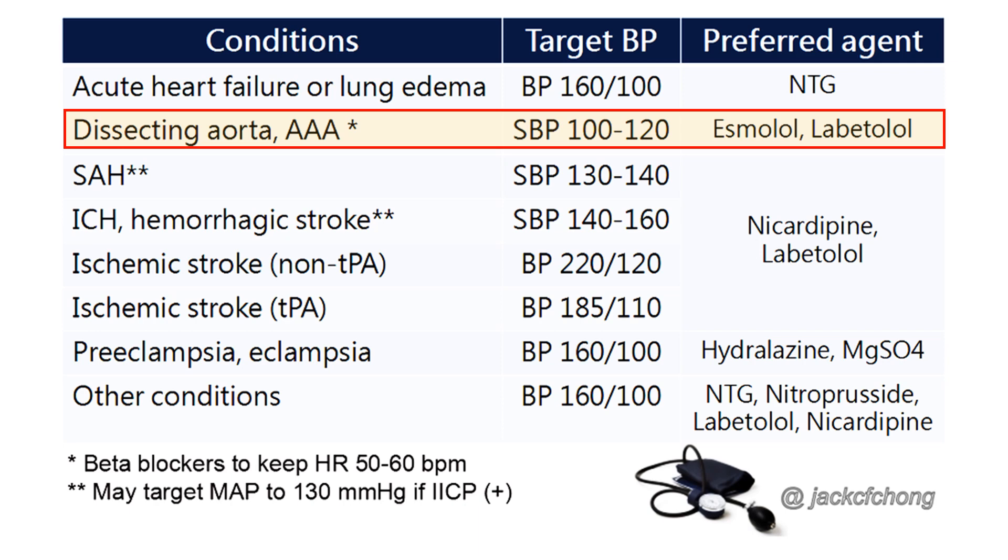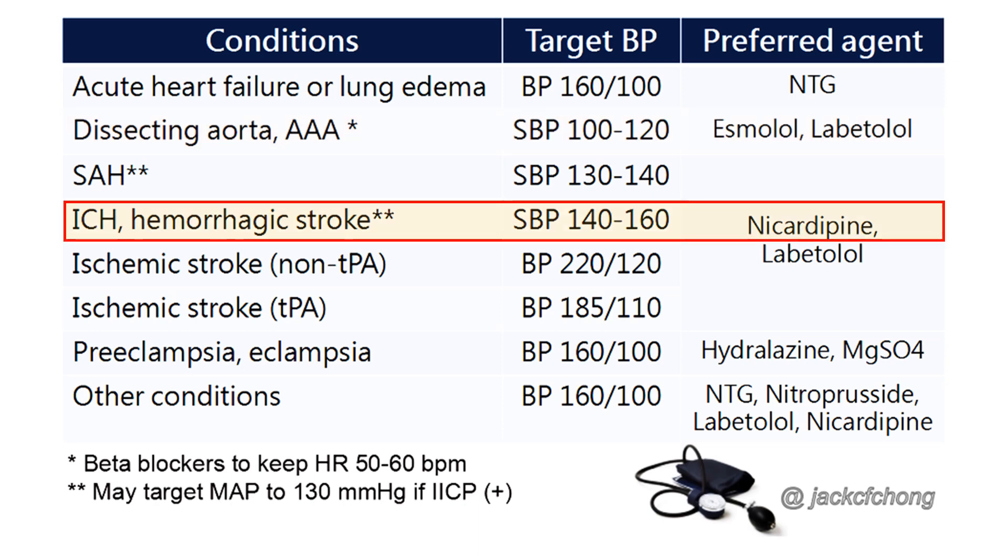Nicardipine with the addition of a beta-blocker would also be a reasonable choice. 2. Acute hemorrhagic stroke — in acute brain hemorrhage, reduction of systolic blood pressure below 140 mmHg may improve functional outcomes. This requires an aggressive approach with rapidly titrated intravenous antihypertensives, and extreme vigilance is necessary to prevent hypotension, which causes decreased cerebral perfusion pressure and adds to the ischemic insult. Easily titratable medications with rapid onset and short duration of action, such as nicardipine, are recommended.